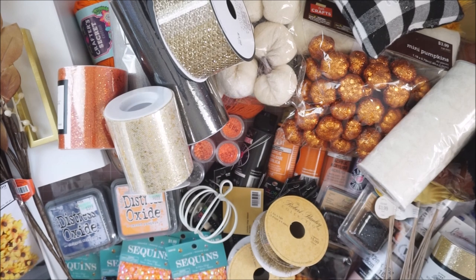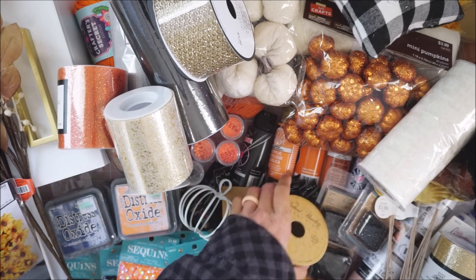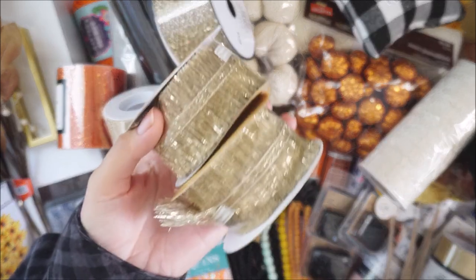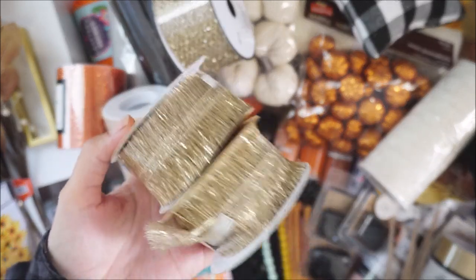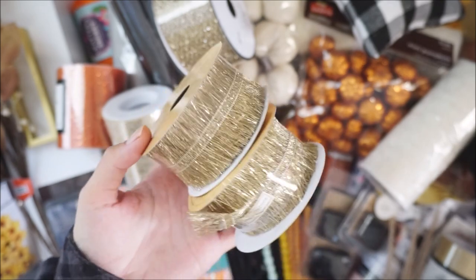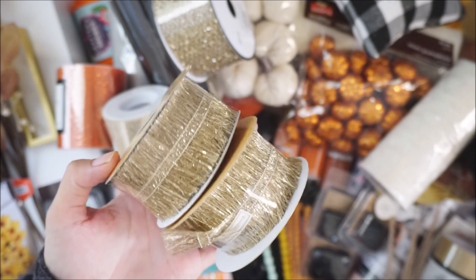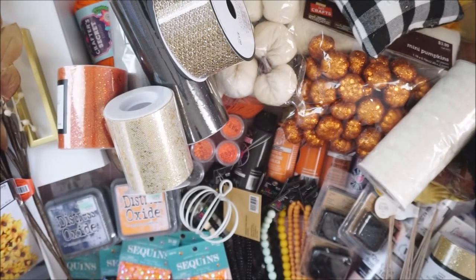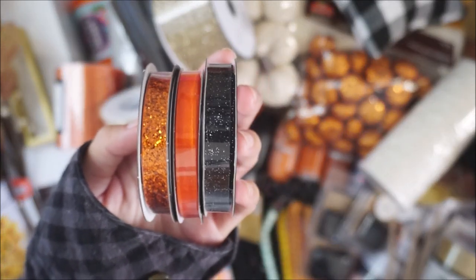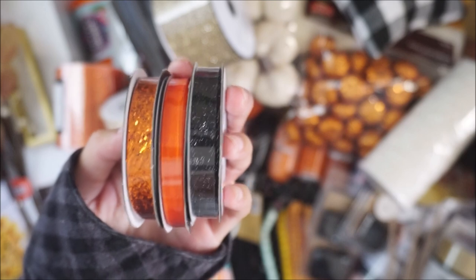Sorry, my camera died. Anyway, I picked these up from the outdoor trim section — these are really pretty. This one was $5.99 but 50% off, and I did get four of these. I also grabbed three different ribbons for Halloween: two glitter ones in black and orange, and then this organza one in the center.